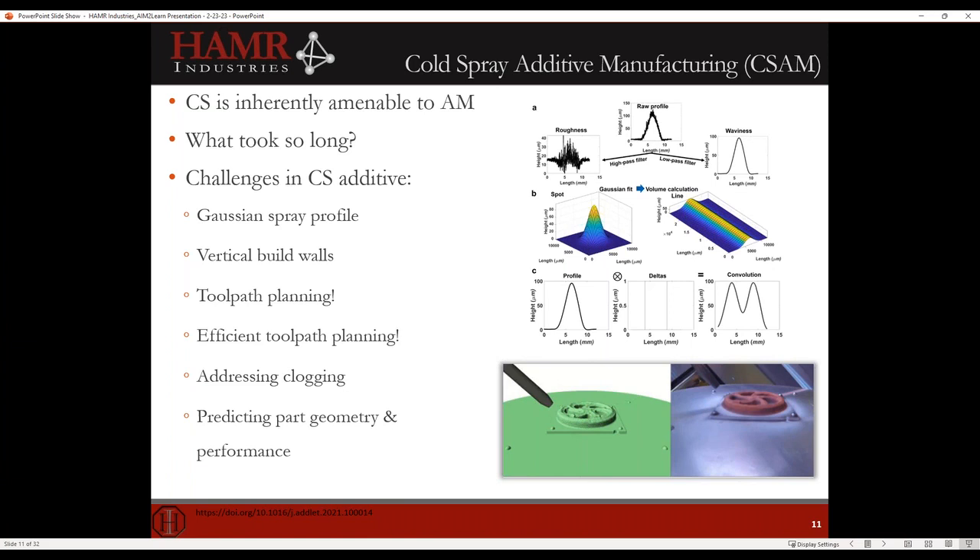Predicting part geometry and performance is another challenge. Simulated spray profiles must match actual parts. This has been largely worked out by manufacturers like Speed3D for certain materials and applications.